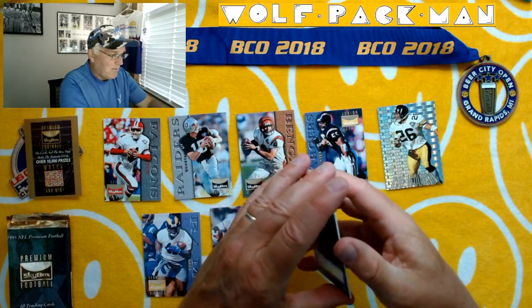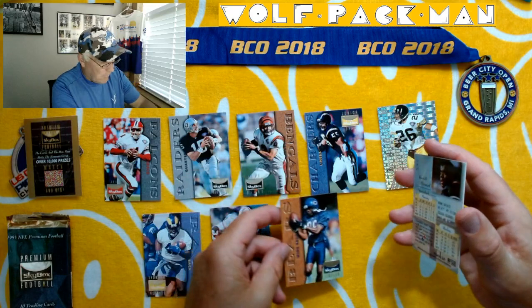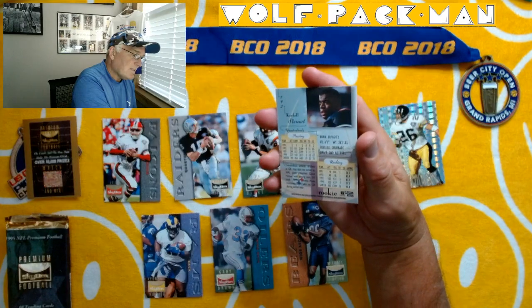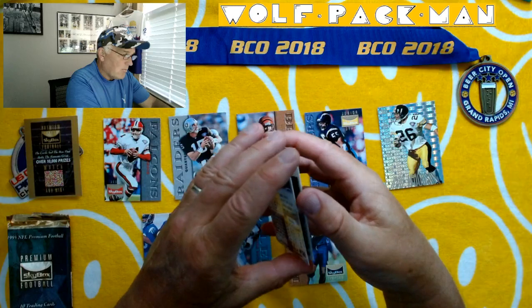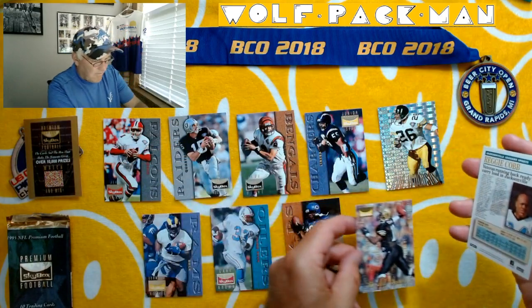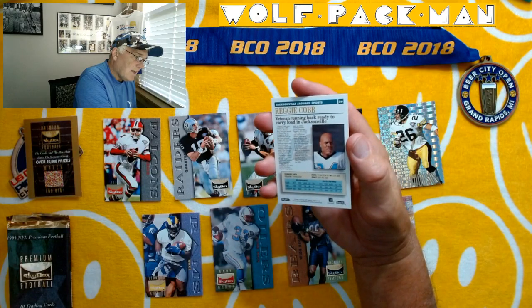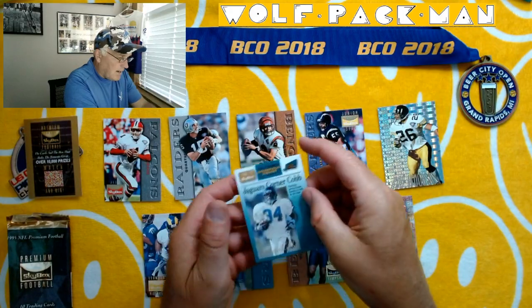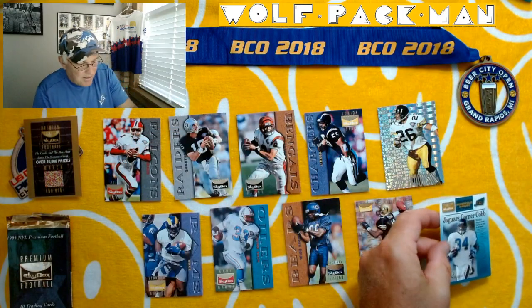Michael Timpson, wide receiver — for the Bears. Cordell Stewart — oh, rookie! Here's a Cordell Stewart rookie card. That's kind of neat. It's in his college uni too. And then here is card 56, Reggie Cobb — must be like a traded card. Jaguars, Corner Cobb. So this is like a traded card, that's kind of neat.